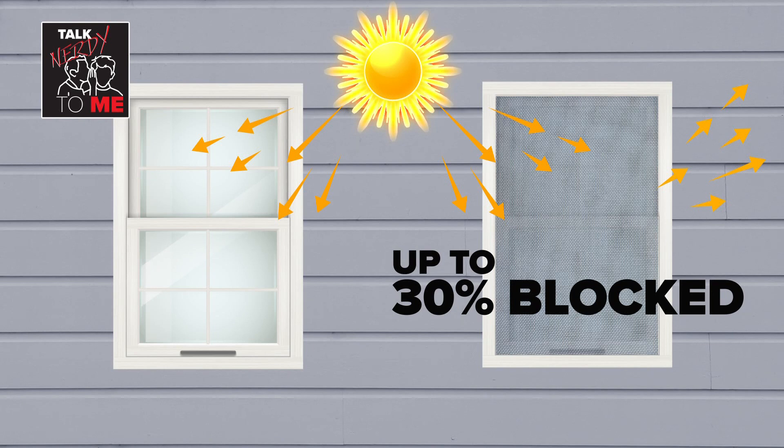Getting less incoming solar gain means you have to heat a little bit more. Some studies have found we're talking about a couple of percent — three up to maybe nine percent of your heating load. That all adds up when you're doing other things to try to make that load lower.